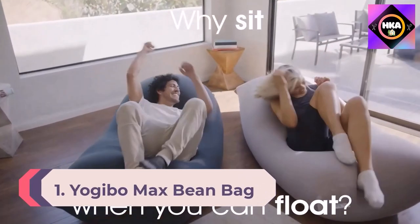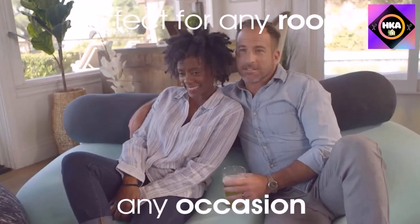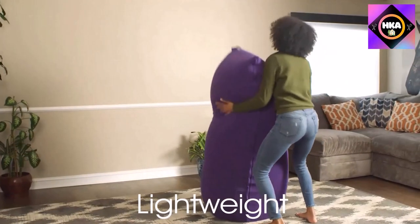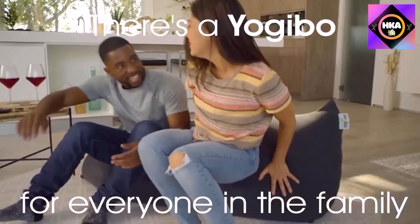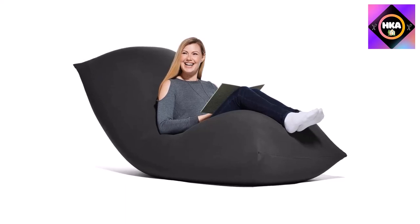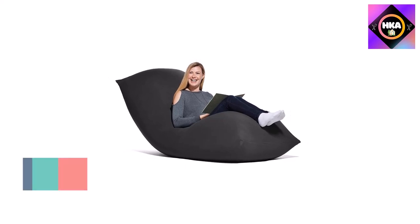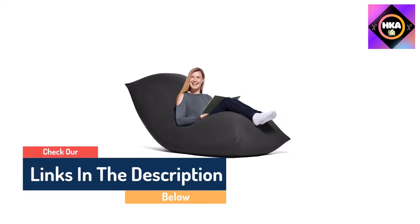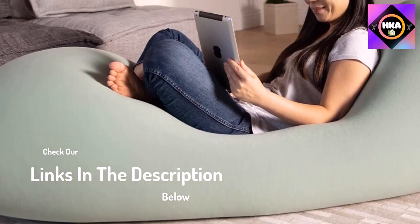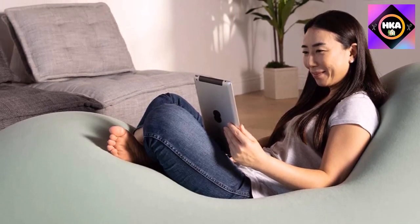Number 1: Yojibo Max Bean Bag Chair. The Yojibo Max isn't your average bean bag chair — it's 72 inches long and 24 inches tall, allowing it to be used as a chair, recliner, bed, or even a couch, and it conforms to your body to eliminate pressure points. Both testers rated it a 5 out of 5 for comfort, noting they loved the versatility of the chair. The Yojibo Max comes in more than a dozen color options, and its washable cover is made from a comfy cotton-spandex blend. Its oversized form can accommodate up to 4 people at a time, and it does a great job cradling your body in any position. Despite being one of the larger bean bags on the list, it is light enough for one person to move with ease.